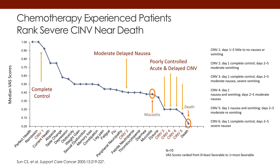This slide shows patients experiencing their rank of severe CINV as it relates to other problems that cancer patients can have. If you look at the top to the left, a patient with complete control actually feels very good — they feel in perfect health, like a normal being. But when you look down on the right end of this curve, you can see that for patients with poorly controlled acute and delayed nausea and vomiting due to chemotherapy, that's just a step above death.